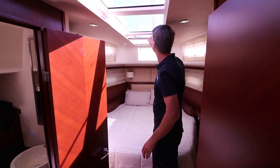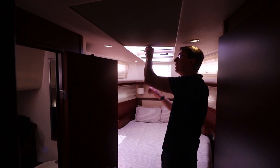And then for night time, before bed, you simply slide that all the way across.